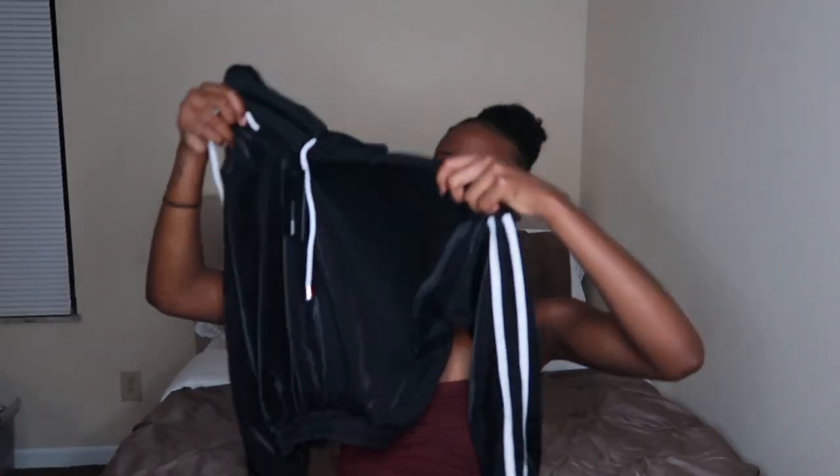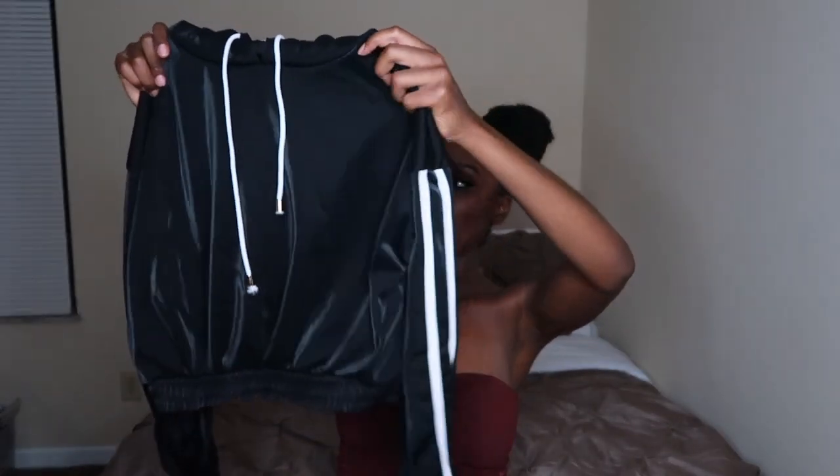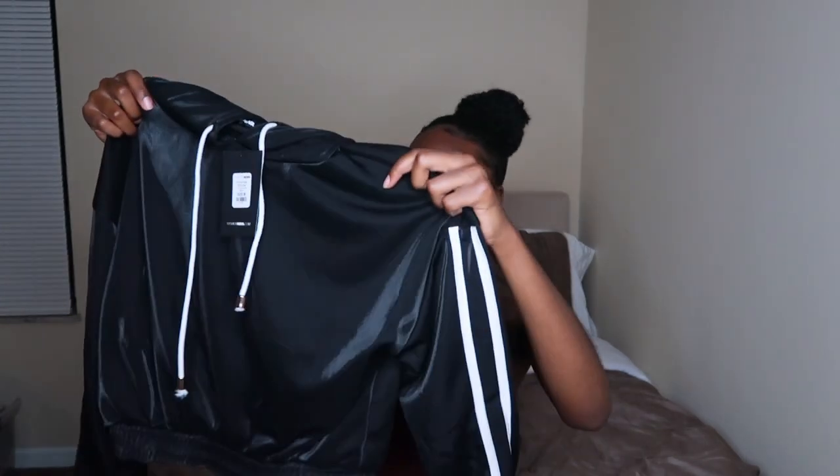The first thing I got from Fashion Nova is this Athletic Glam short set in the color black. It's a medium — everything I got is a medium. It smells new, kind of like plastic. It comes with this little cropped hoodie with a hood on it. It's not super short but it is cropped. And then it also comes with the matching shorts.